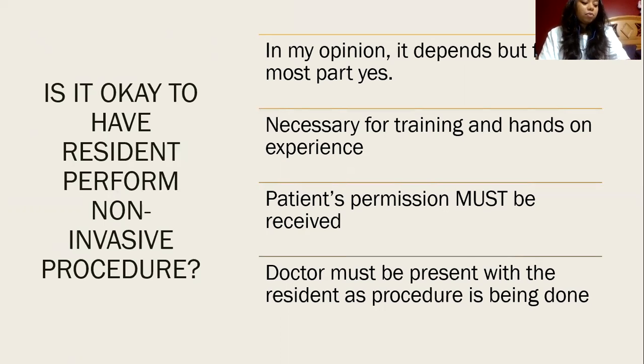I would be comfortable with a resident conducting the procedure, but the doctor must be present in order to validate and check that the procedure was done correctly. I would also hope that the doctor would be explaining and pointing out to the resident what the correct or incorrect things are being done.